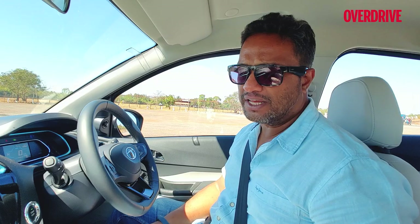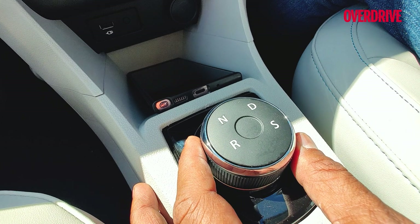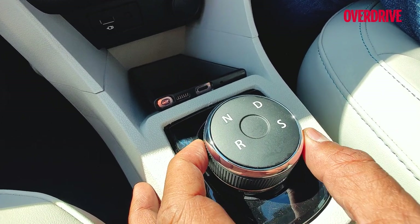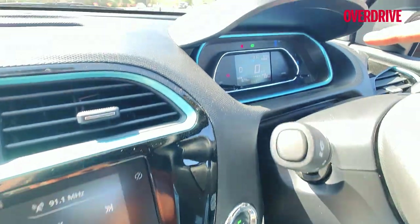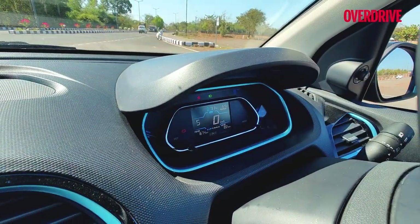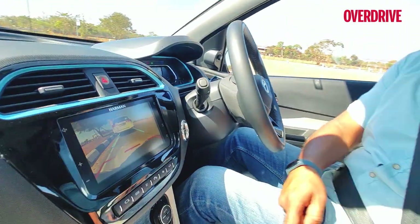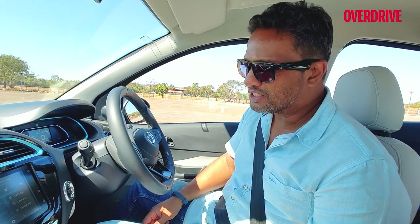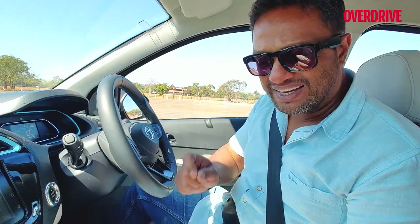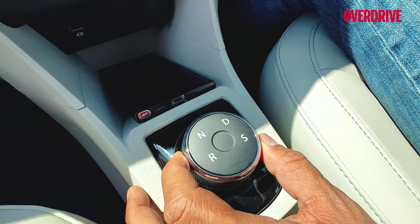There aren't too many niggles in the Tiago EV, but one I did find is the gear selector knob. In harsh sunlight you cannot make out the backlit illumination to determine which driving mode you're in — the only indicator is on the instrument console showing D, Sport, Neutral, or Reverse. The other niggle is that you have to operate the dial patiently; it's not something you can rapidly cycle through. It takes a bit of getting used to — you turn, wait, select again, and move on.